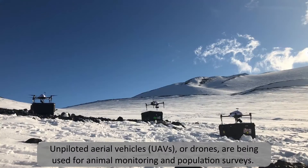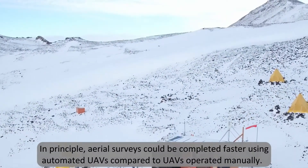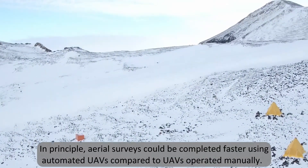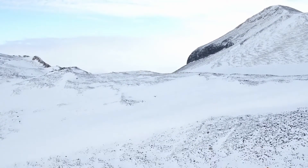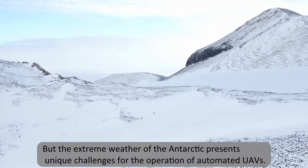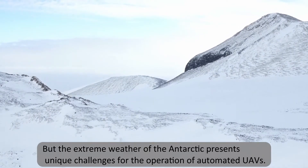Unpiloted aerial vehicles, or drones, are being used for animal monitoring and population surveys. In principle, aerial surveys could be completed faster using automated UAVs compared to UAVs operated manually. But the extreme weather of the Antarctic presents unique challenges for the operation of automated UAVs.